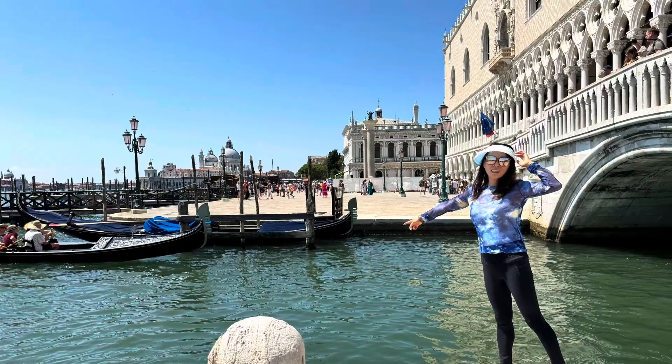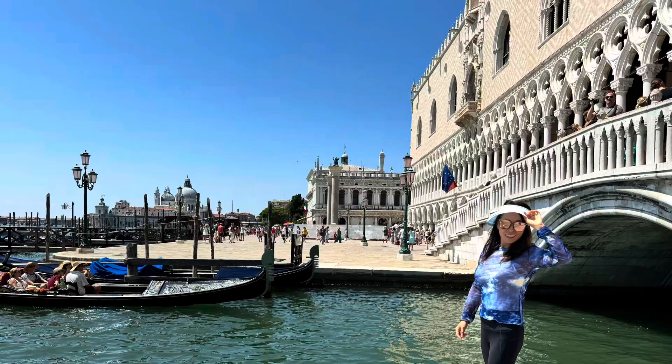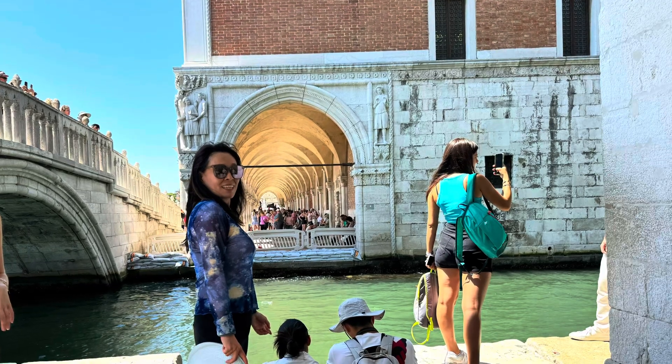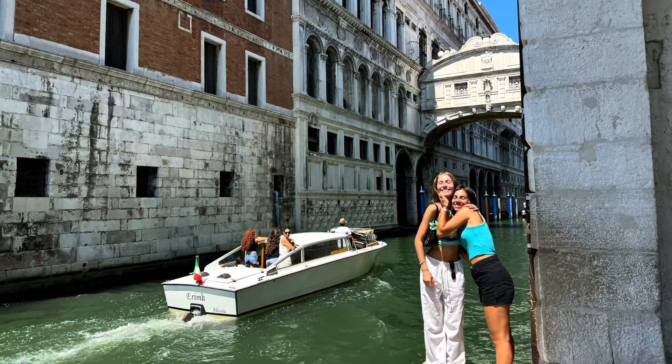No symbol of Venice is more iconic than the gondola. Take a ride — it's unforgettable. This is also a famous place: its name is the Bridge of Sighs.